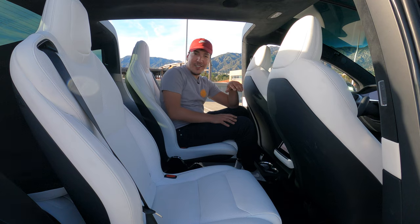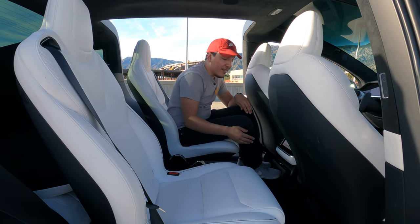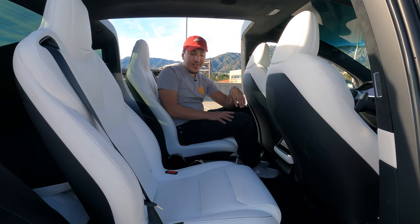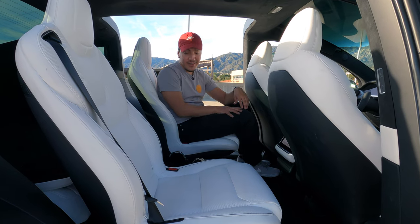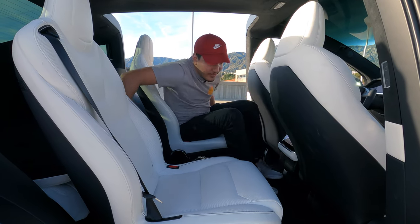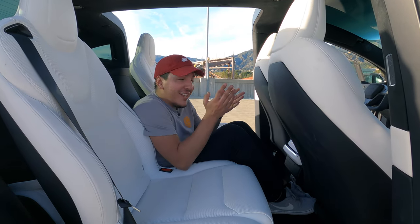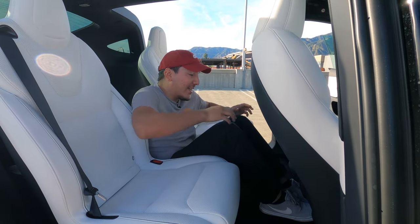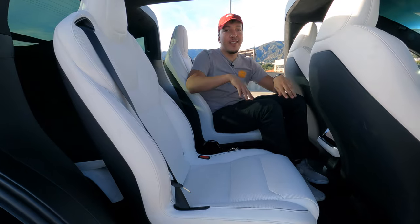This would be a great car for road trips or longer rides. You have all the space in the center - you could put a little cooler or snacks for your kids. I kind of just fit here on the center floor, though you really shouldn't sit someone there without a seatbelt. But for groceries or snacks for your kids in the center, it's very easy for them to access.